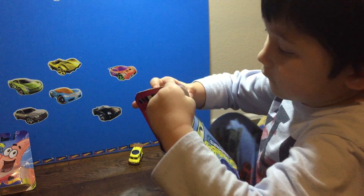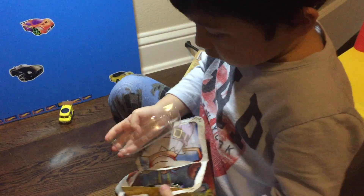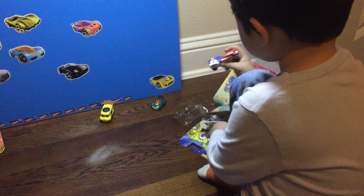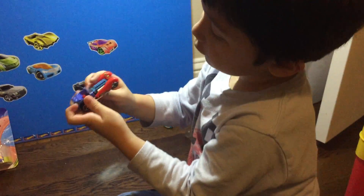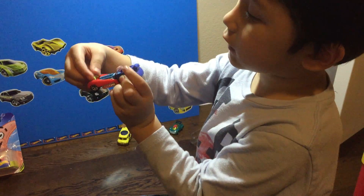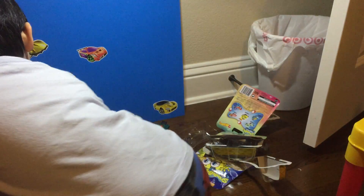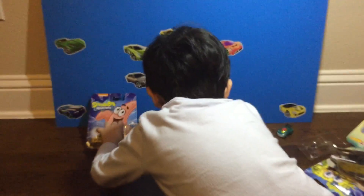All right, who else we got? Mr. Krabs! Tell me about Mr. Krabs. He's from the Krusty Krab restaurant and he's also got a belt on. He likes money — that's right! And who do we have there? Patrick!